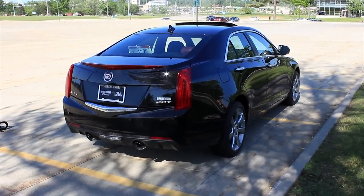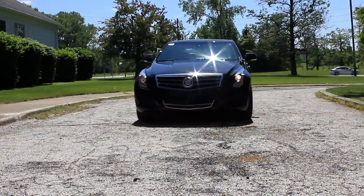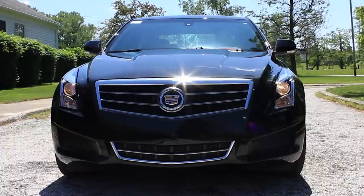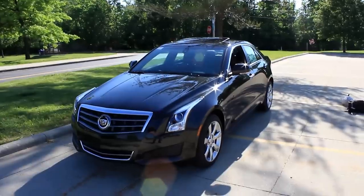Cadillac has changed so much in the past 5 to 10 years. Enough about the history — let's get a load of the looks of this car. So Cadillac and American. Love the big grille; gives an authoritative look. The headlights sweeping above the fenders — it actually grew on me now that I've spent more time with the car.